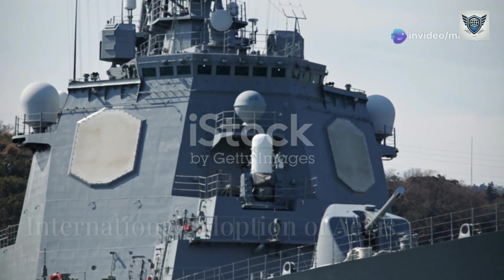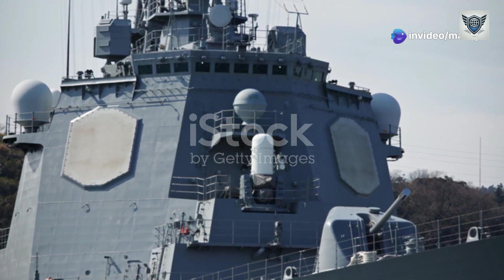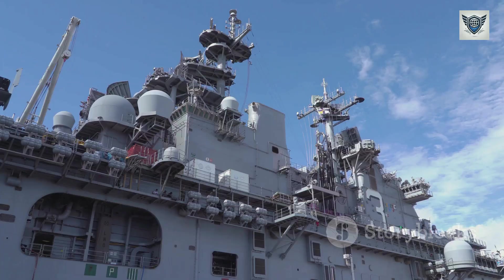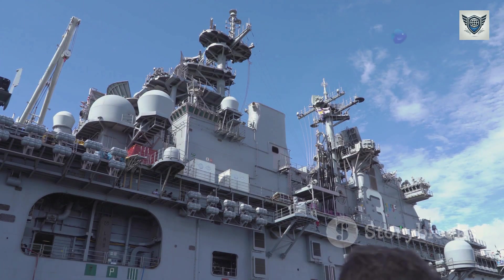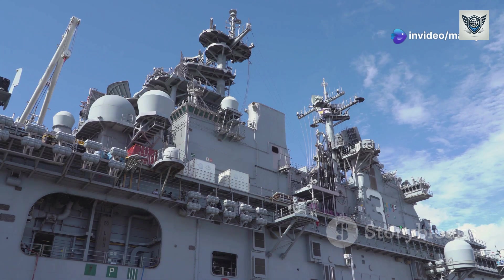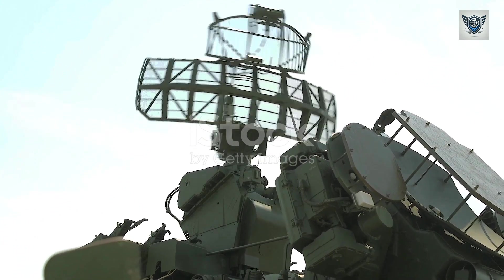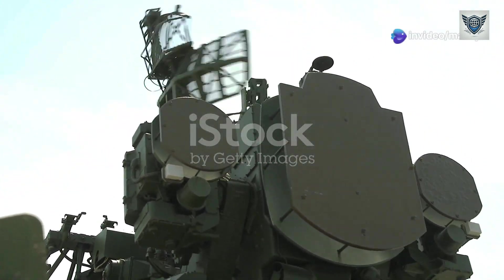Countries like Japan, South Korea, and NATO allies have integrated Aegis BMD into their defense strategies, making it a cornerstone of modern military alliances. Aegis isn't just an American system — it's a global force. Nations like Japan, Spain, South Korea, and Australia have adopted Aegis technology to enhance their naval capabilities. The Aegis Ashore program takes this technology from ships to land, providing permanent missile defense installations in strategic locations.